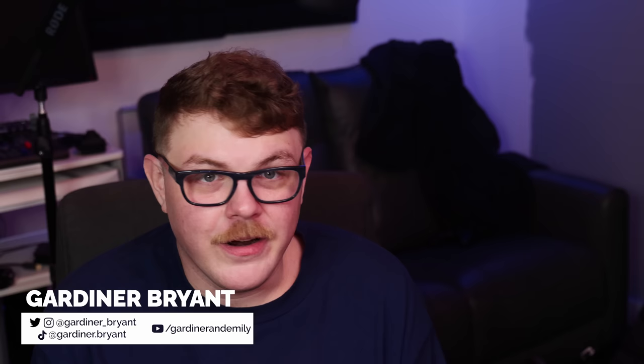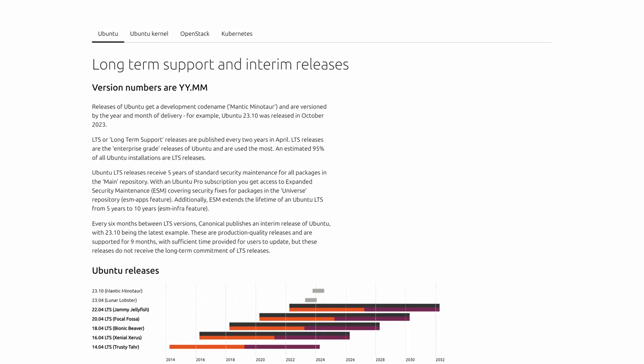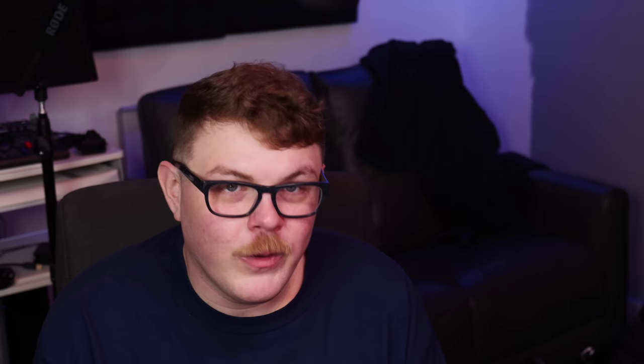Now if you're not familiar, Ubuntu is one of the most popular Linux distributions out there, and new OS versions are released every six months, generally in April and October. Most of these releases are supported for nine months, with bug fixes and app updates coming alongside it. However, there are a handful that come with LTS or long-term support versions. These LTS versions have support for five years. It's October and we have seen 23.10 release, and this is a non-LTS version.